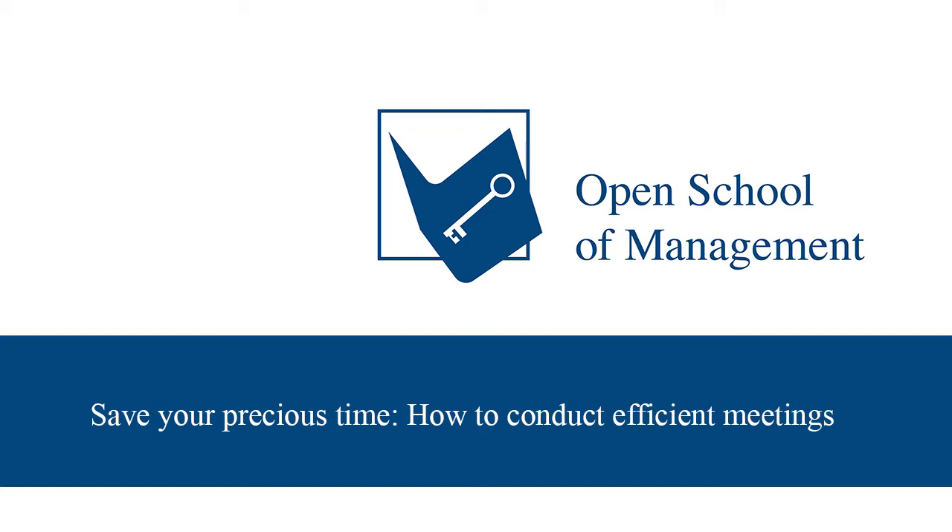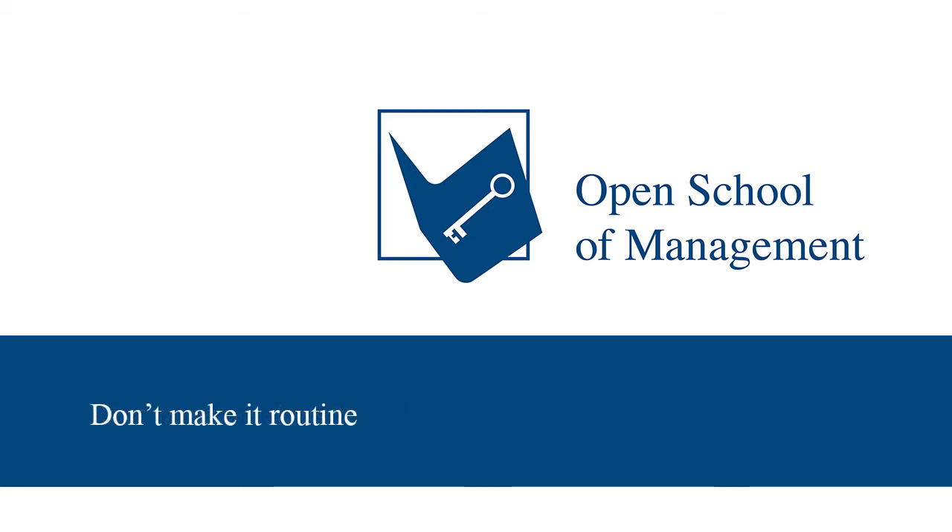Meetings can be very time consuming and inefficient. So how do you avoid this waste of time? The following eight points will help you conduct a more efficient meeting. Point one: don't make it routine. Meetings should not become an everyday occurrence. If you gather your employees around the boardroom table many times a week without a specific reason, reconsider this. Is the meeting really necessary? Have meetings become routine? Make sure your meeting has relevance, otherwise you just end up wasting your time and everyone else's.